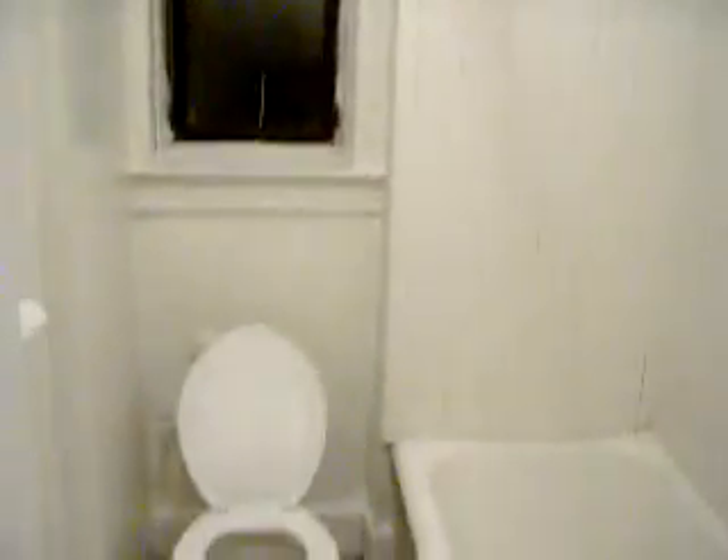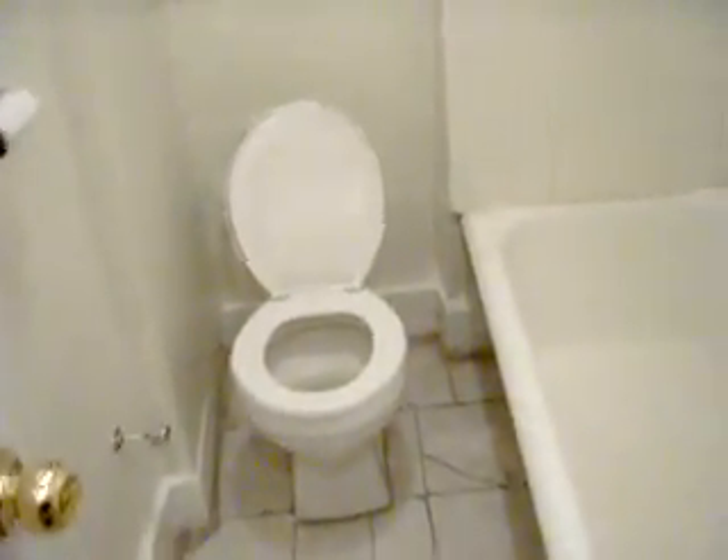Walking in here is the bathroom. Again not very large, but it looks like I'm going to have to figure out a place for my towel — it does not have a place. The tub is really gross but, hey, you know, do what you can.